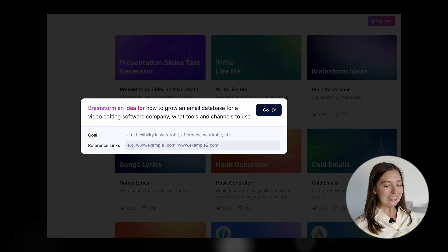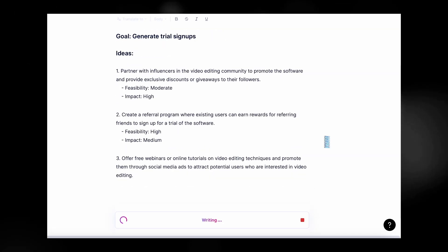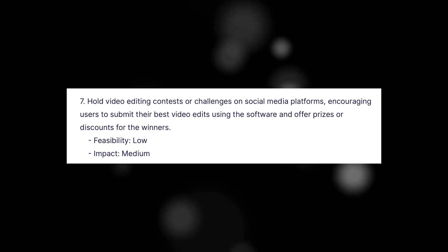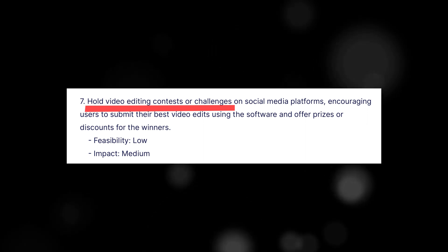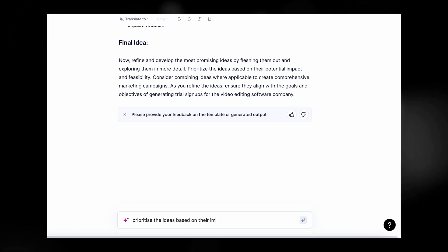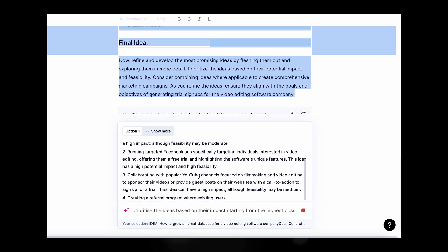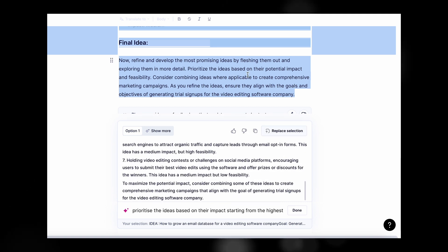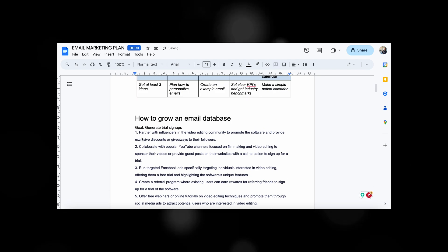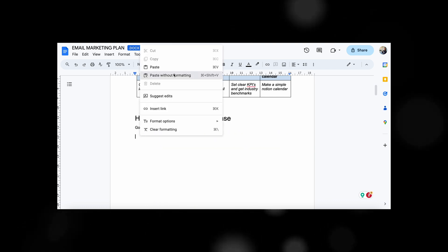You can even add reference links to make your query a little bit more detailed. As a result, I got a bunch of really awesome ideas to follow. I especially like the idea of running a contest — that one is definitely out of the box. There are a bunch of ideas and it's quite difficult to prioritize them, so I asked Cohesive to sort the ideas based on potential impact. Now I'm just going to copy those ideas and paste them into a simple Word doc to have the entire strategy documented in one place.